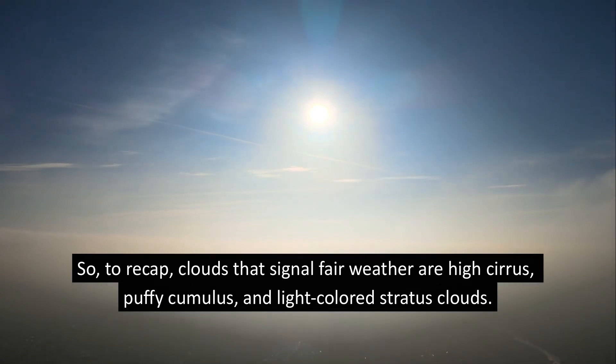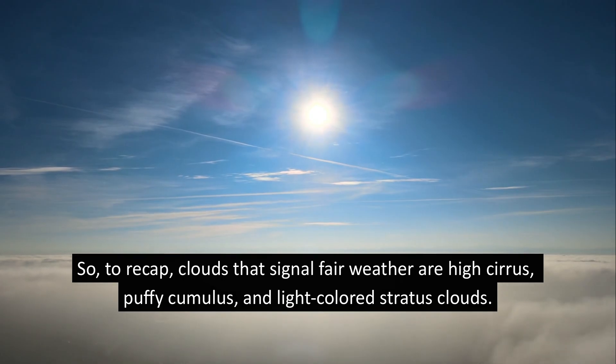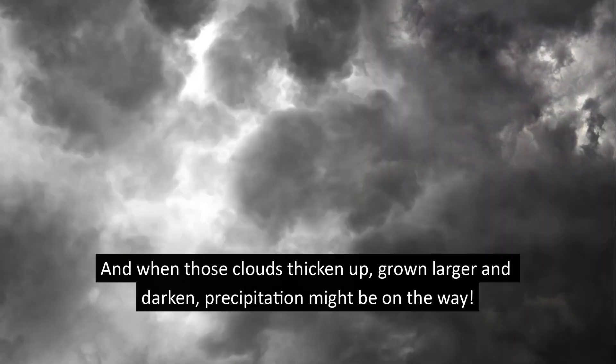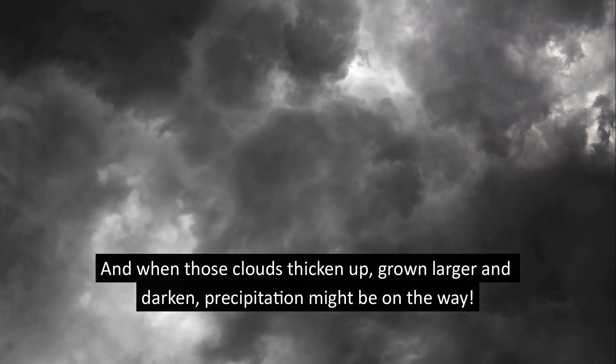To recap, clouds that signal fair weather are high cirrus, puffy cumulus, and light-colored stratus clouds. And when those clouds thicken up, grow larger, and darken, precipitation might be on the way.